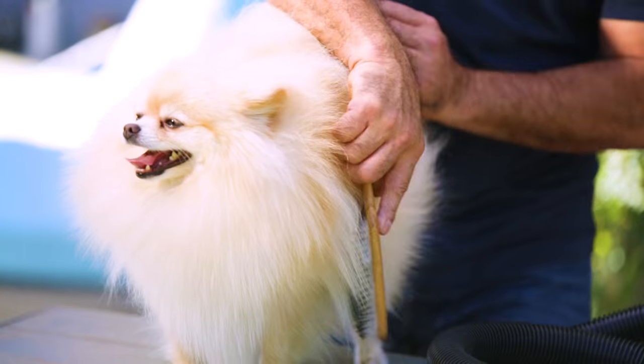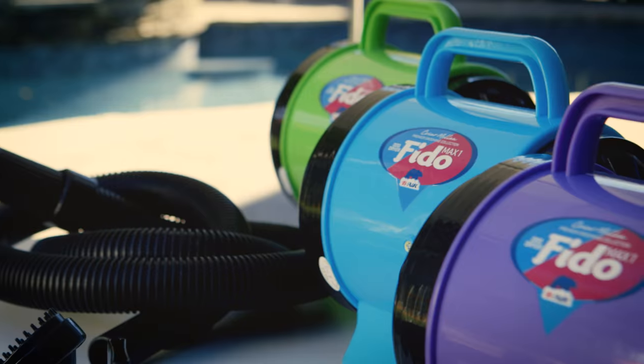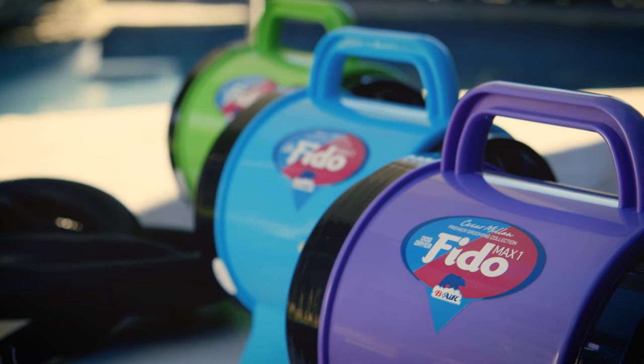Hello, everyone. Cesar Millan here. I want to share my secrets about how to keep my pack looking healthy and well-groomed all year round. Introducing the Phytomax One by VR.